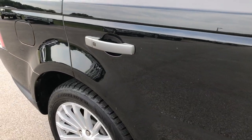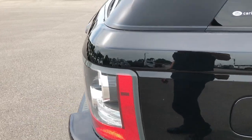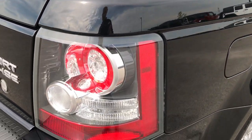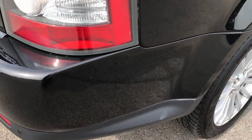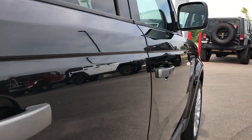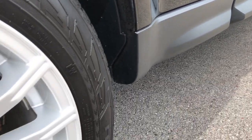We take these HD videos so if you are far away, or even if you're close by and just can't make the trip down, you can still see the vehicle, hear the vehicle, and have confidence in what you're looking at before you even get here. Didn't see any dents or dings down this side of the vehicle — very well maintained.